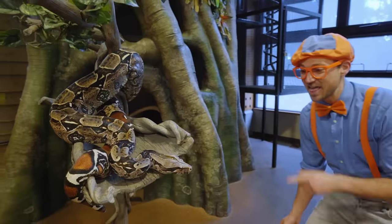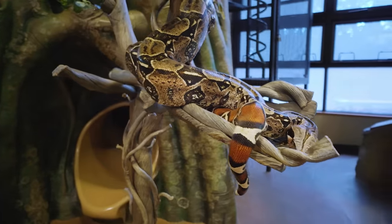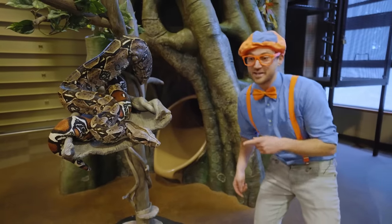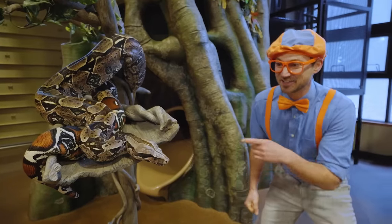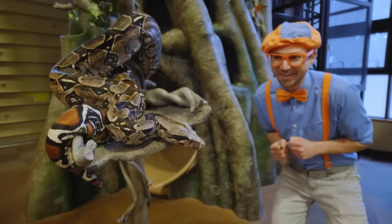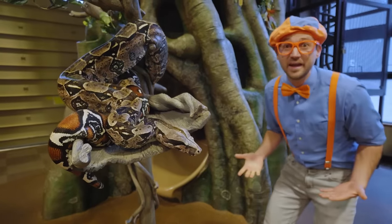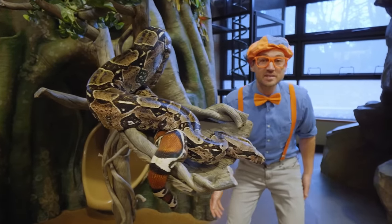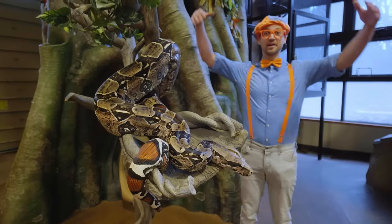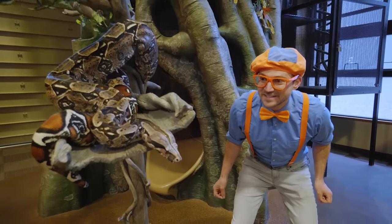Check it out — this is Anahi. She is so pretty. Do you see her tongue poking out? She pushes her tongue out of her mouth every now and then to smell. Isn't that crazy? We use our nose to smell, but she uses her tongue to smell. And she is a red-tailed boa constrictor. Look at her just wrapped up in a tree, all comfortable. Right now she is about seven feet tall — that's about 2.3 meters long. But she actually gets a lot bigger — she can get about 12 feet, that's about four meters long.